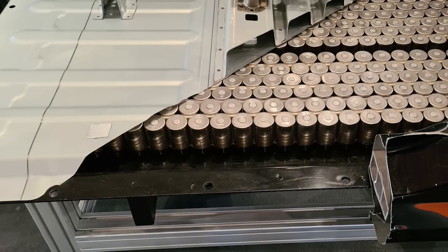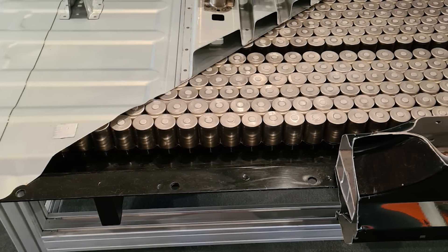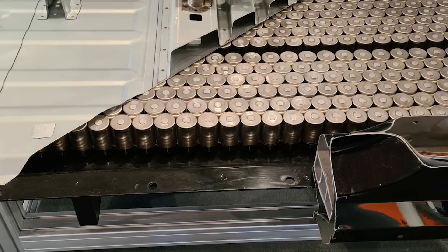Having thicker electrodes — well, think about it, what does it mean? It means there's going to be more electrode in the cell relative to everything else. There's less aluminum, copper, and separator required in the cell relative to actual energy capacity. All these elements that are not contributing anything to the power of the cell, yet they still cost something and they still weigh something.